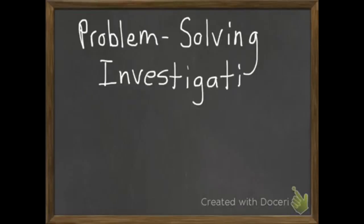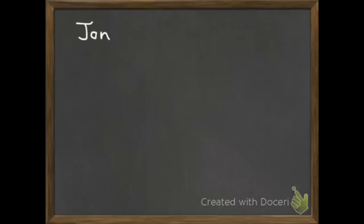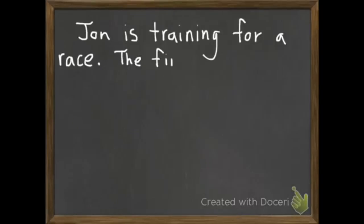Today's lesson is Problem Solving Investigation, where we'll be looking for patterns. Each of our problems today is going to be a word problem — other than that, it's going to be just like what we did in class today.